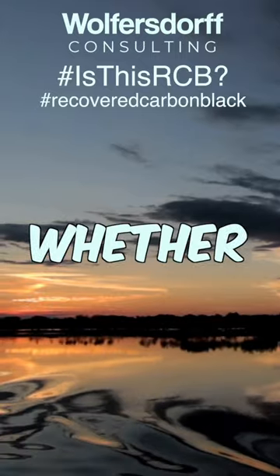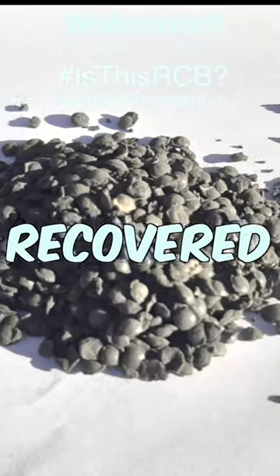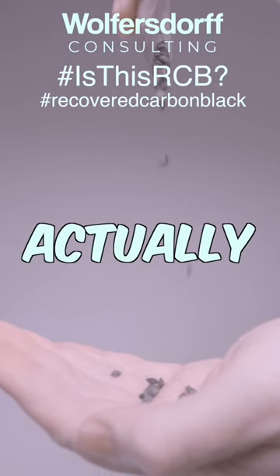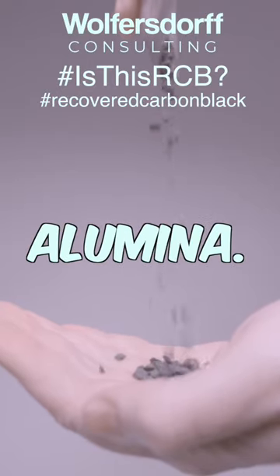Today we look at Paraguay and we wonder whether Recovered Carbon Black can make cucumbers grow better. Is this Recovered Carbon Black? Yes, this actually is Recovered Carbon Black, about 10% in activated alumina.